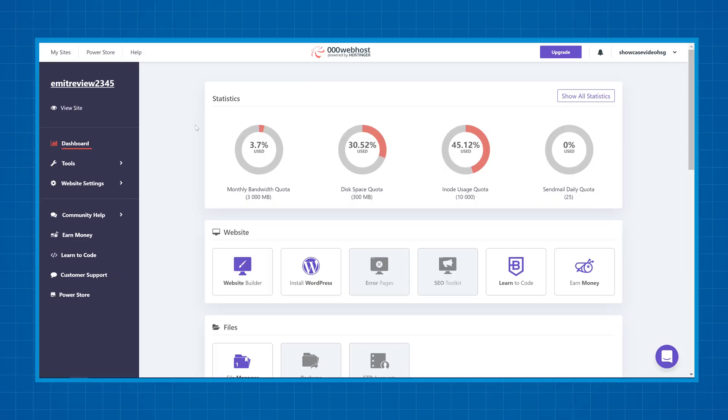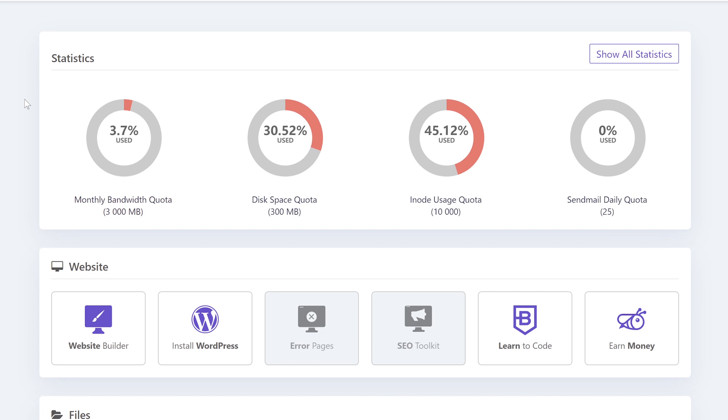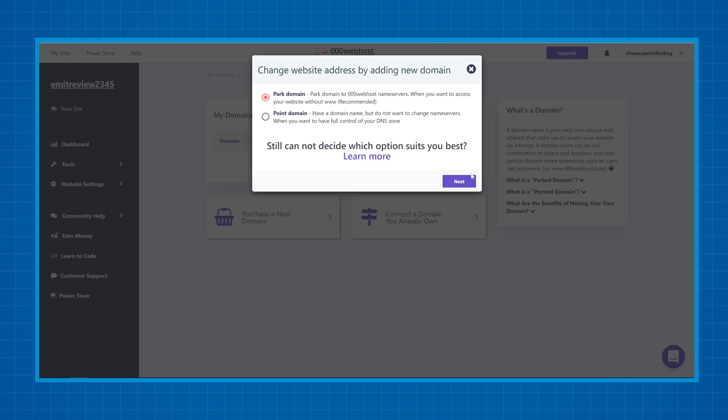And they won't collect and sell your data like InfinityFree allegedly does. Of course I have no proof of this, but it is in their privacy policy. Overall, 000webhost has a really nice interface to work with. You can see various statistics about your website and resource usage. You can also connect a domain to your website for free if you already have one.